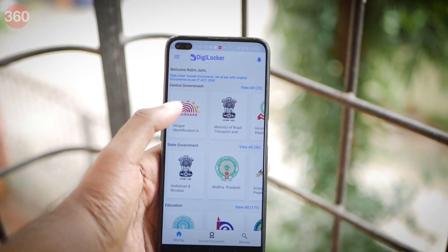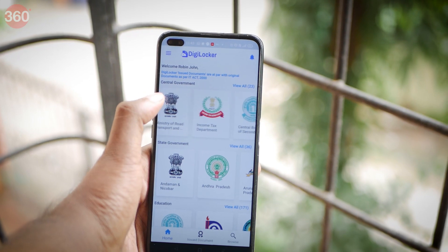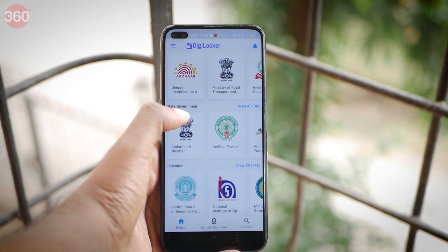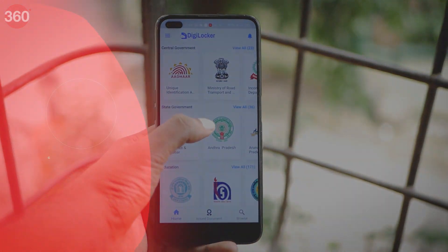That was it — a few simple steps to keep your driving license safe on your smartphone, in case you are scared of losing it or worried about it being stolen. For more such videos, log on to Gadgets360.com.